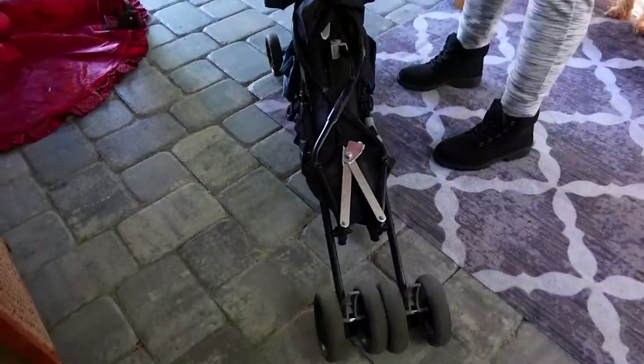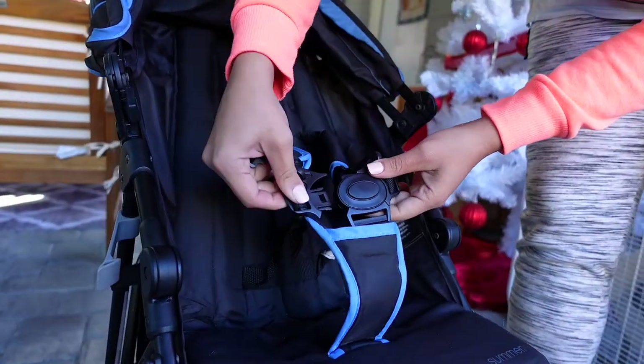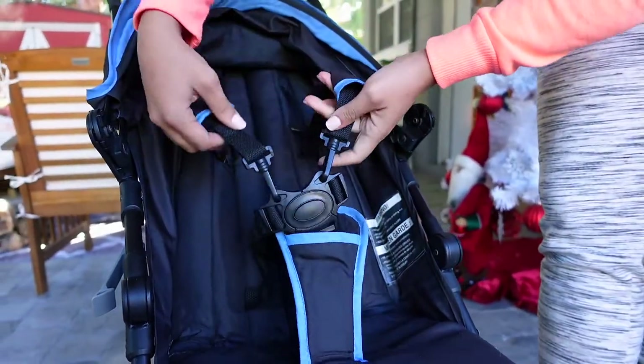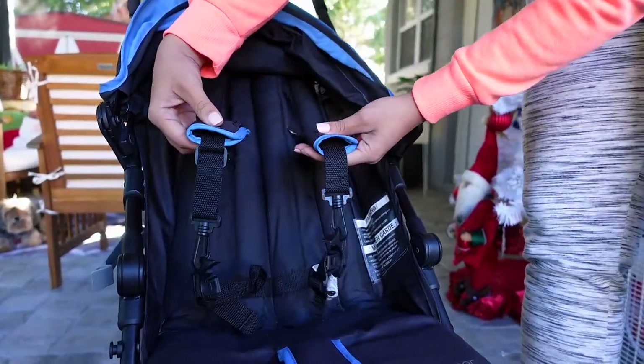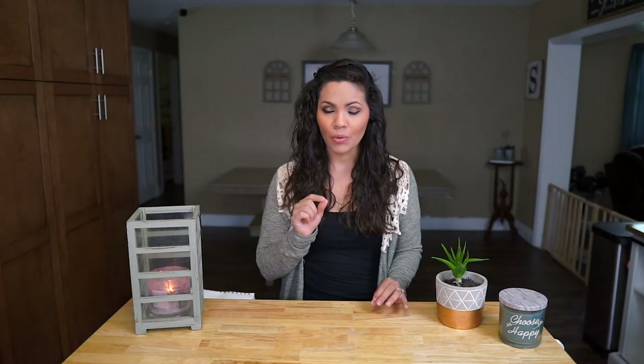The straps have pads on them, which is nice because if she falls asleep the little pads help so the straps aren't digging into her. The seatbelt is really easy too — it just has a button in the middle that you clip, and the straps come out. They're also adjustable depending on how tall your little one is. These are all things I absolutely loved about it, and I'm still in love with it — that's why I'm still using it today.